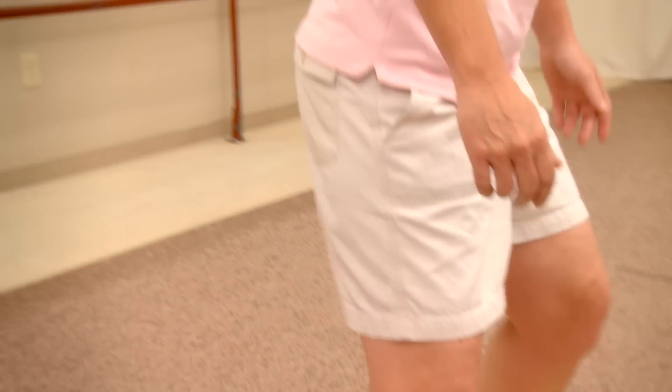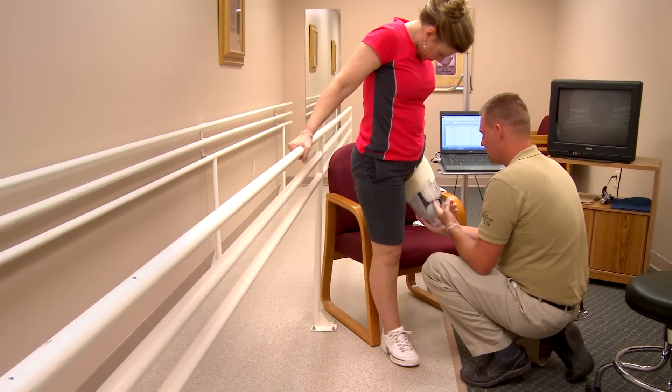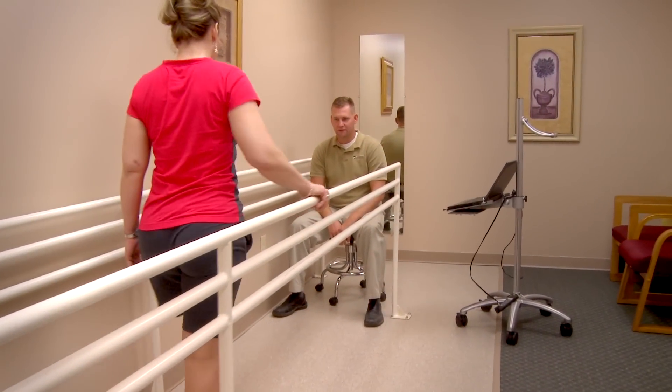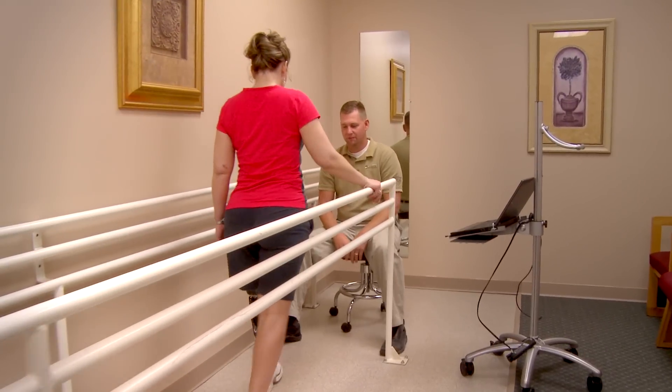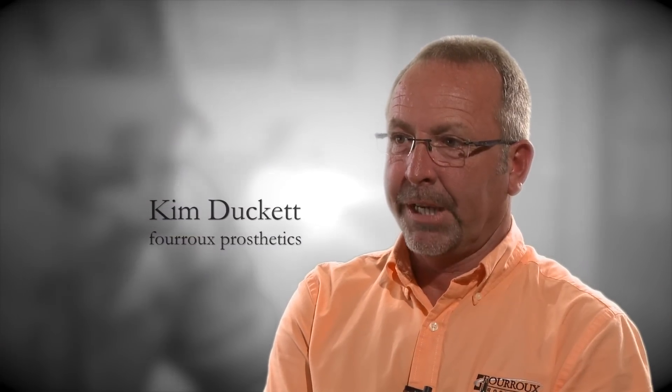One of the bigger things they offer here is it's all here — you don't wait on anything. People don't realize I rode in with a wheelchair that day and that same day I left walking. That was amazing. Being able to have someone up and walking on a test fit within an hour — that's something very seldom done anywhere else that I know of. It enables us as practitioners to spend a lot more quality time with our patients.